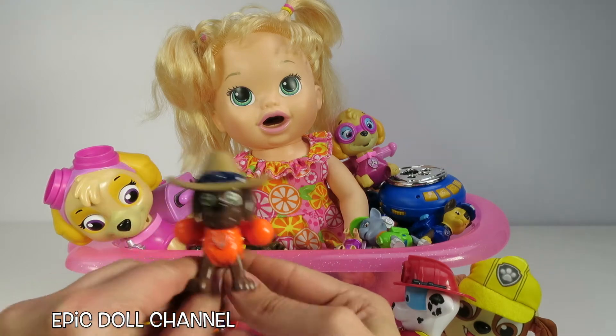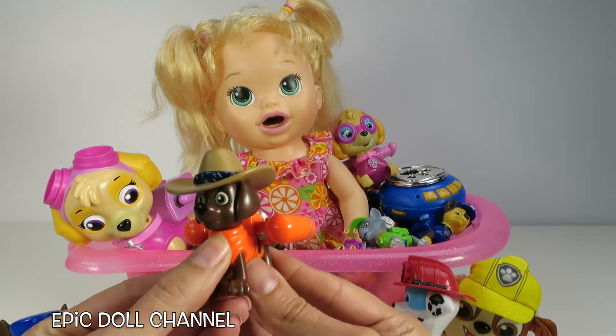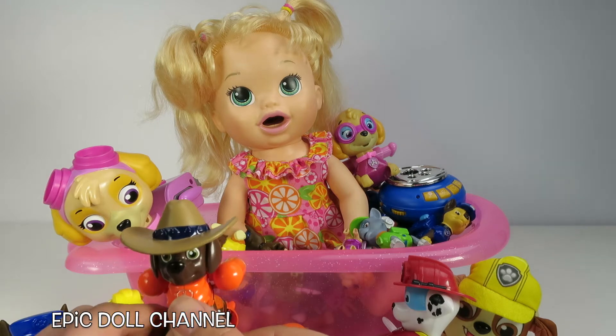Whoa! It is Cowboy Zuma! And let's see, does your pup pack open? It does! So cool! Do you like Cowboy Zuma, Sarah? Uh huh! So cute!